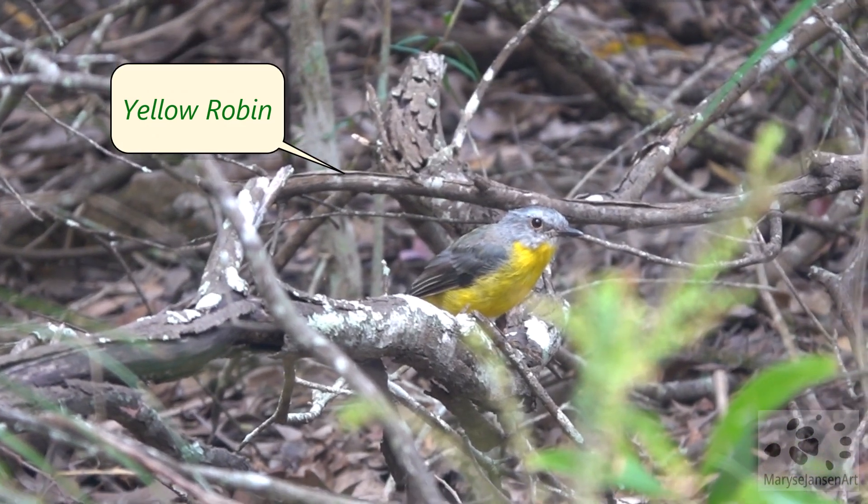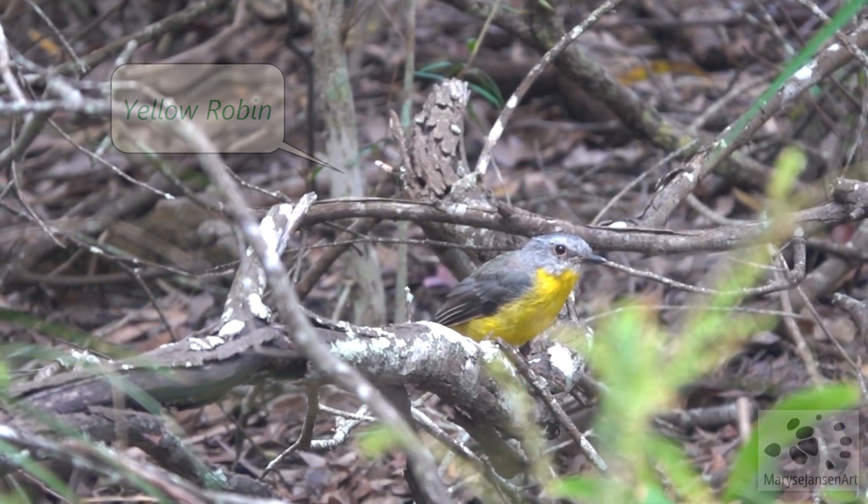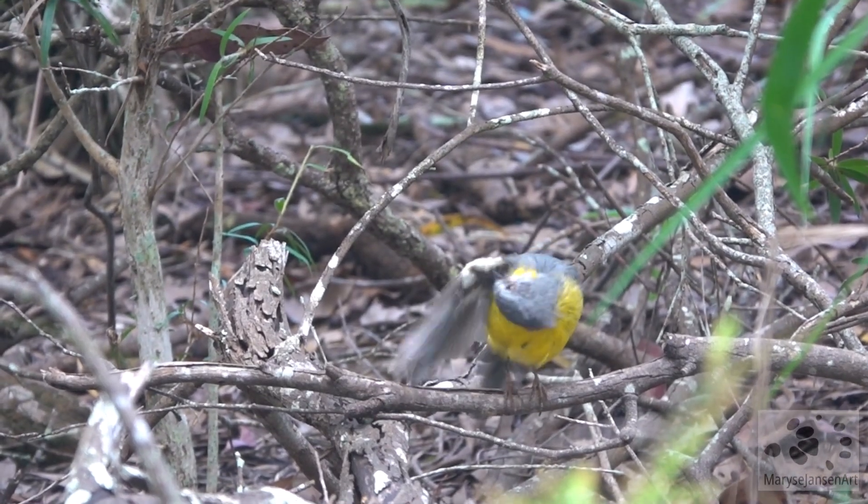This little one here is a Yellow Robin, easily recognized by its yellow breast. Isn't it a pretty bird?